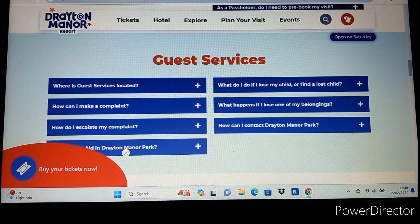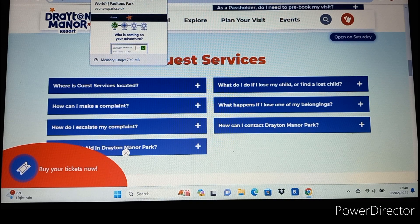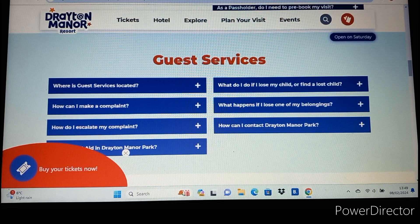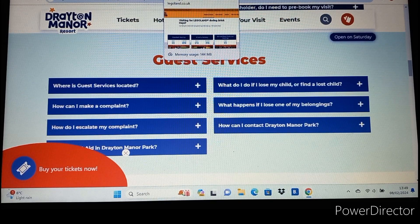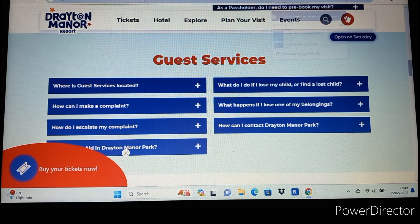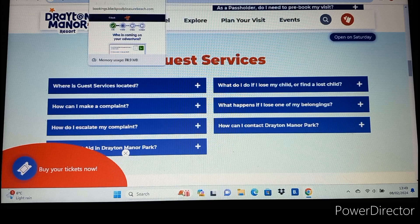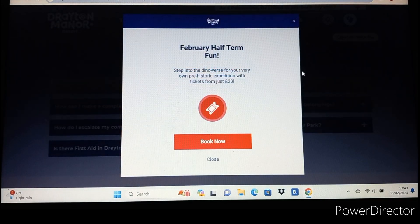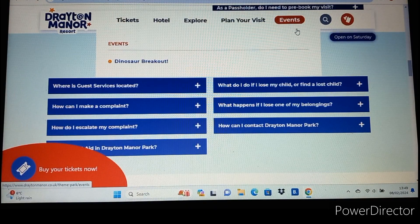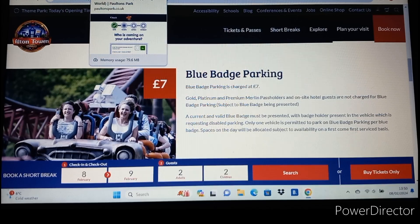So that covers ticket costs for the UK - a quick video going through all the ticket and parking costs for 2024. If you're looking for best value, I'd say your best places to look would be Pleasurewood Hills or Adventure Island Southend. The best two parks overall are probably Blackpool Pleasure Beach and Paultons Park. The other parks are Merlin-owned ones, which means if you've got a Merlin annual pass they have free or included entry. Anyway, thank you guys for watching and I'll see you in the next one.